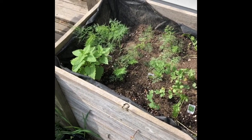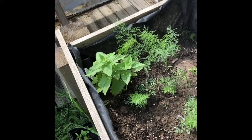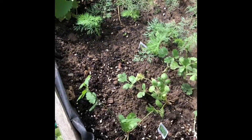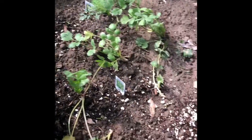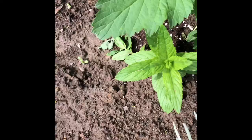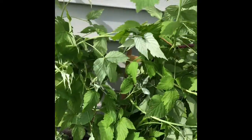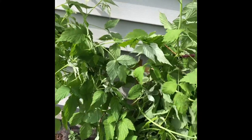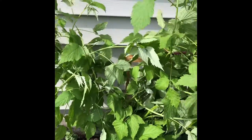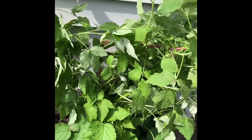Hey guys, update on my herb garden. My catnip right there is doing well. My dill is doing great a week later. So is my cilantro and my basil. That's oregano back there. I've got some mint here and I have my rosemary here, and my raspberry bush is out of control. All this rain this week has really gotten the raspberries going. That's an update on the herb garden. I'll show you the vegetable garden next.